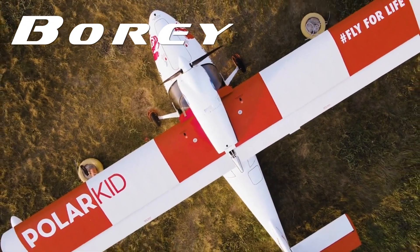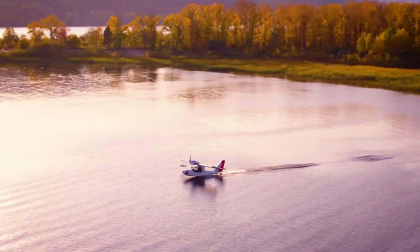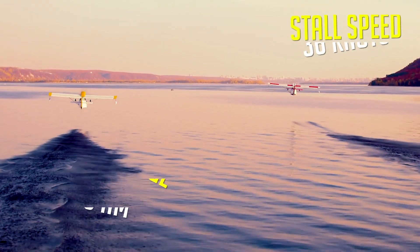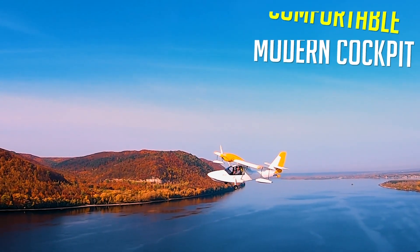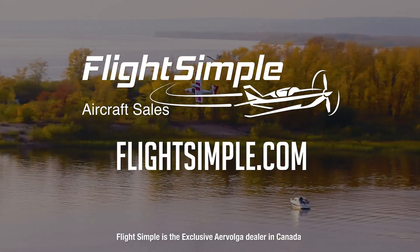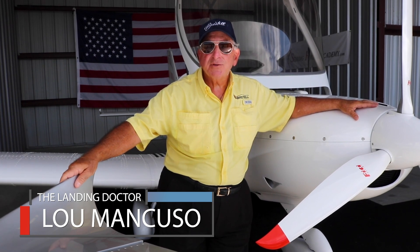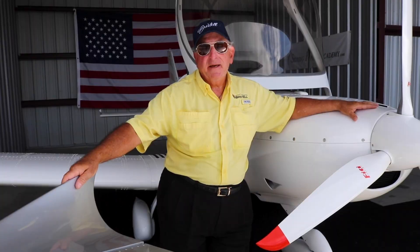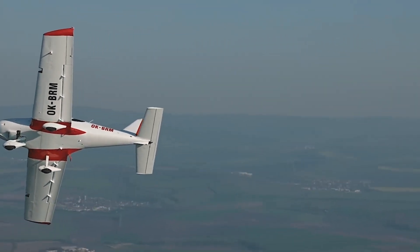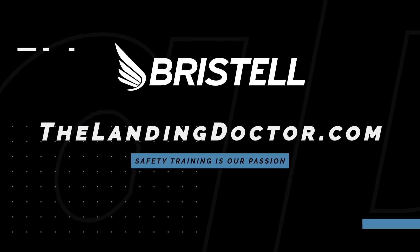When adventure is calling, the Bori by AeroVolga is the plane you need to answer the call. Bori's composite design is simple, reliable, and economical, with impressive performance and no gimmicks. Designed for the wilderness and proven durability in a flight around the Arctic Circle, the Bori has what it takes to handle your next adventure. Featuring two large cargo compartments, a comfortable modern cockpit, and a Rotax 912 power plant, the Bori Amphibian is now available in Canada. Experience the Bori for yourself at FlightSimple.com. The Landing Doctor training program is designed to reduce accidents, ultimately lowering insurance costs and making superior pilots. It includes personal limitation checklists, ground proximity awareness training, and crosswind training. Operating six aircraft for two years without one insurance claim, the Landing Doctor program is working.